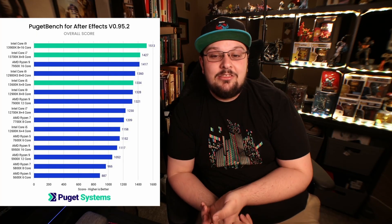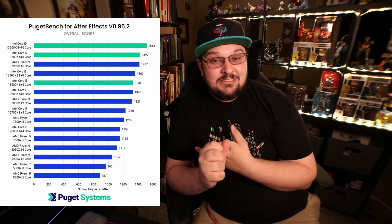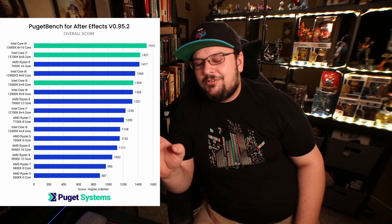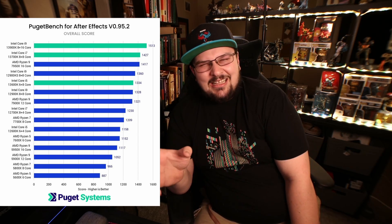Right now Intel Gen 13 has as much performance as Ryzen 7000. However, it is DDR4 and DDR5 compatible, which means you can get cheaper RAM with DDR4. To get the full performance you're going to need DDR5 — you get similar or a little less performance with DDR4, but DDR5 seems to be where you get most of your performance gains with Intel Gen 13.